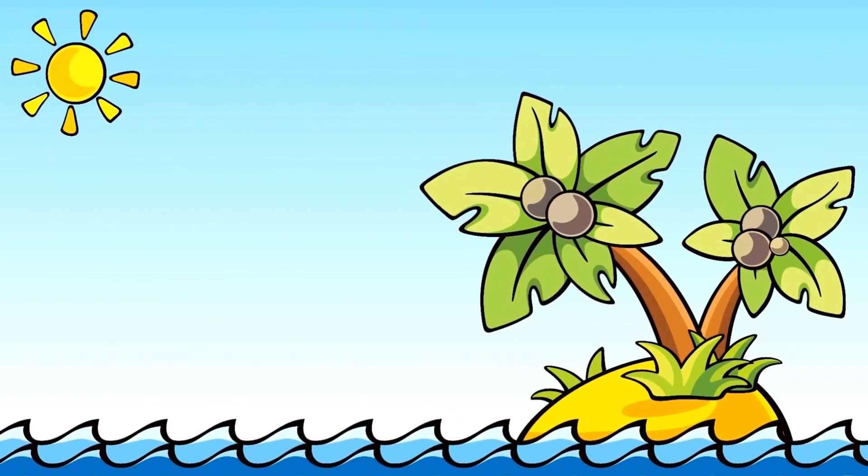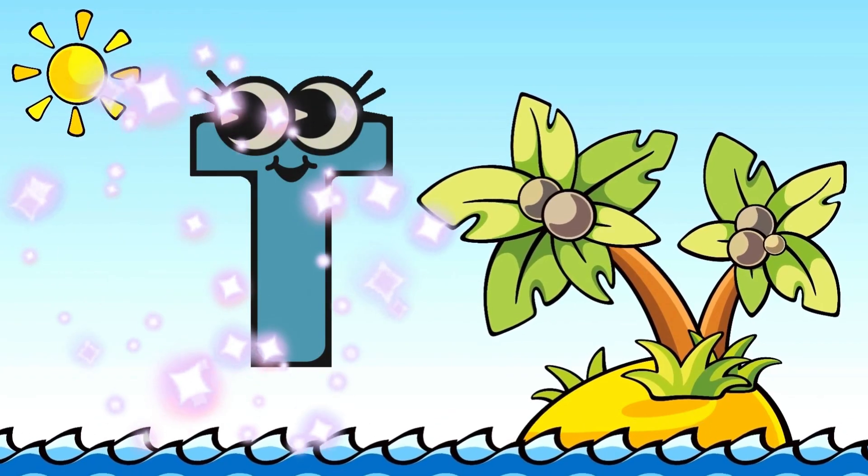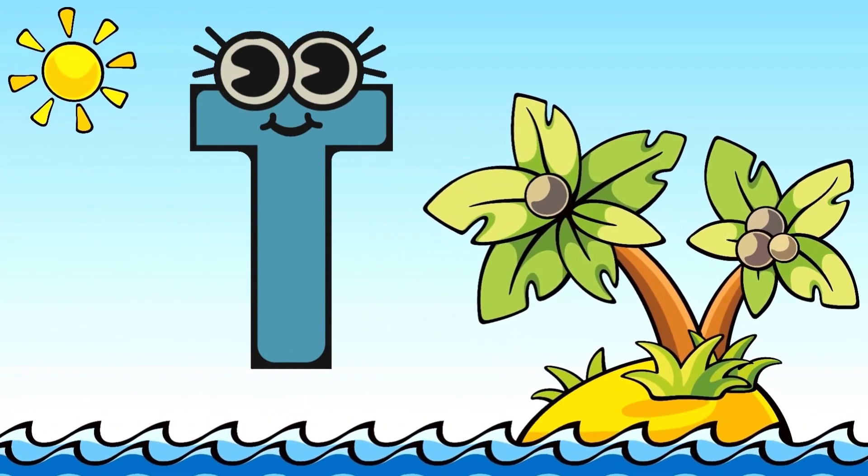We are on an island now! Nice! We are looking for our letter! Where is our letter? Yeah! Here is letter T! Nice! T is for Tree!